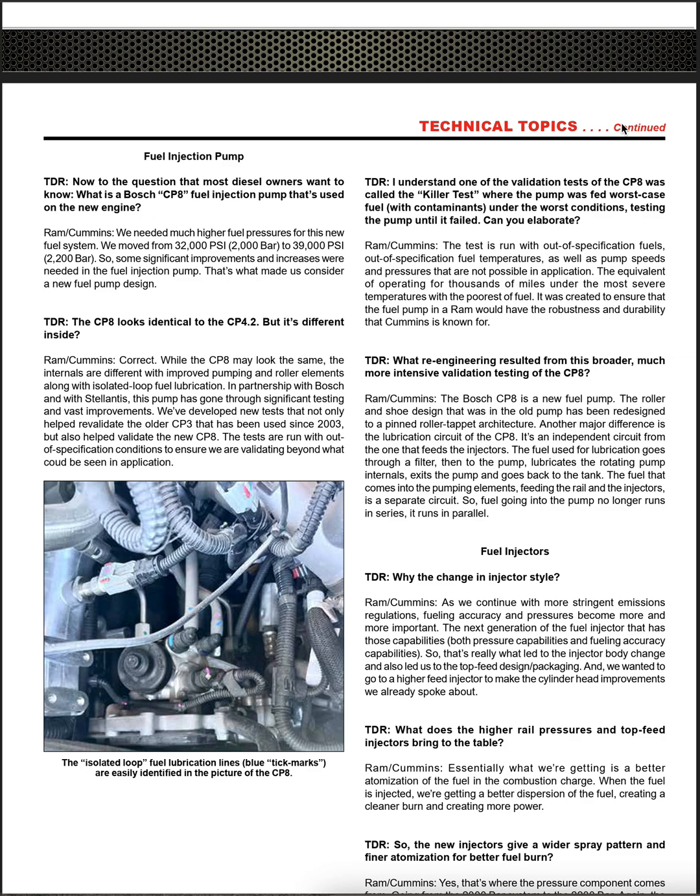TDR asked: 'The CP-8 looks identical to the CP-4.2 but it's different inside?' Ram Cummins confirmed: 'While the CP-8 may look the same, the internals are different — improved pumping and roller elements along with isolated loop fuel lubrication. In partnership with Bosch and Stellantis, this pump has gone through significant testing. We developed new tests that helped revalidate the older CP-3 used since 2003' — funny they forgot to mention the CP-4 used from 2019 through 2020, but whatever.